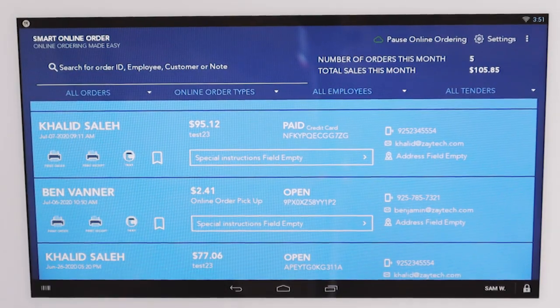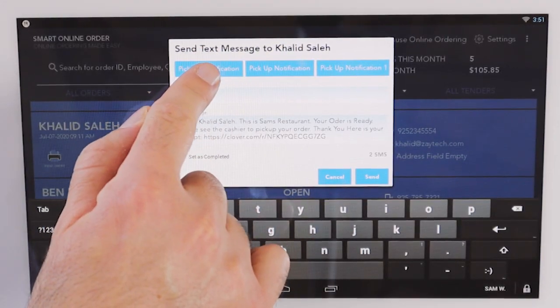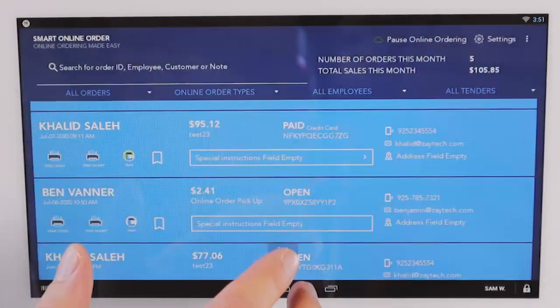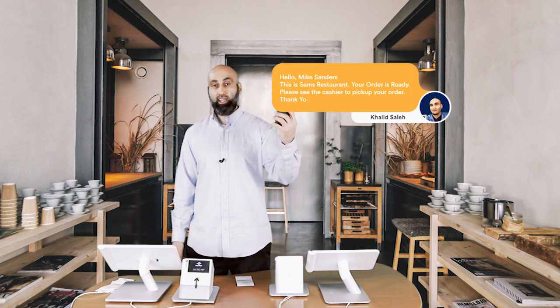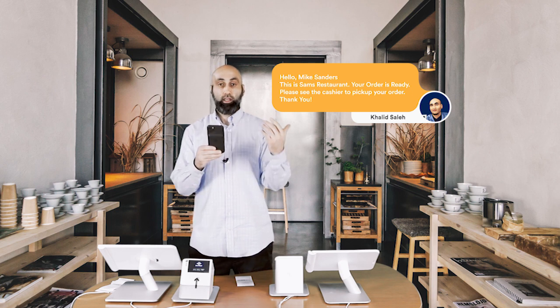Now with the new one-click texting from the Clover device on the Smart Online Order app, you can do just that. Once you press the text message button, instantly the customer gets a text with their order number, their receipt, the status of their order, and any information you want to include in the text message — all from your Clover device.